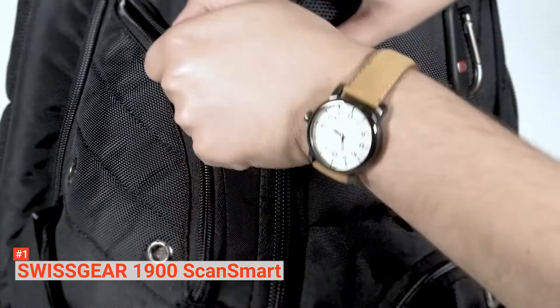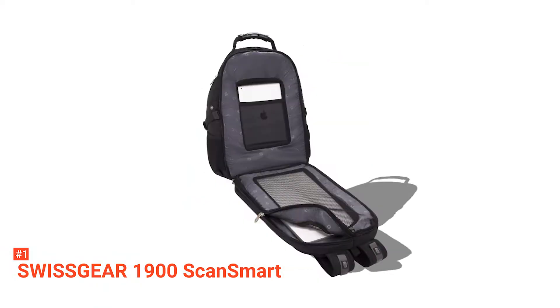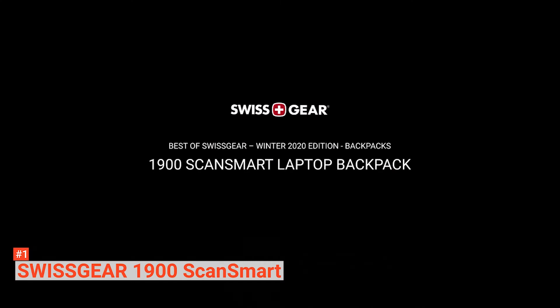The Swissgear 1900 ScanSmart Laptop Backpack is great for gamers, professionals, business travelers, and digital nomads who travel regularly.